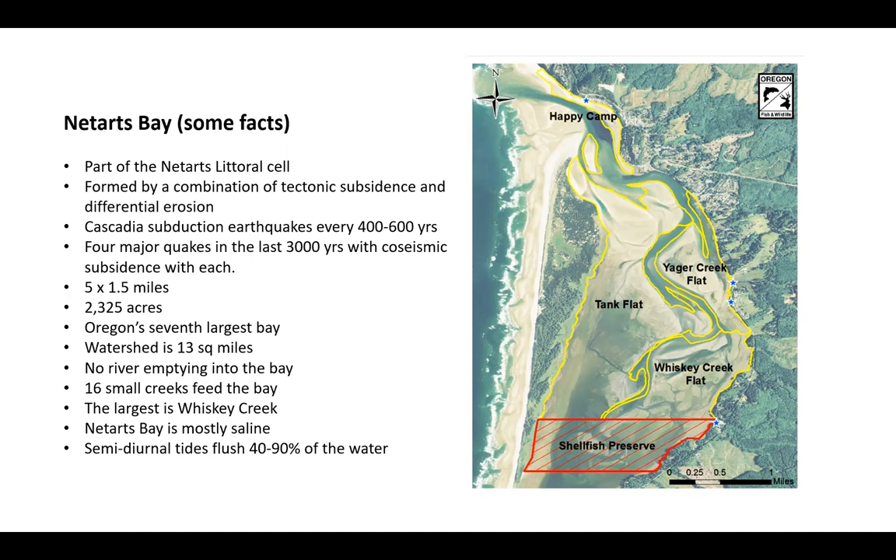The Bay is about five miles long and a mile and a half wide — about 2,325 acres. It's Oregon's seventh largest bay. The watershed is very small, about 13 square miles. There are no rivers emptying into the bay, which means the bay is very saline and not diluted by fresh water. There are about 16 small creeks that flow into the bay, and the largest is Whiskey Creek by the fish hatchery — the one creek that has salmon running in it.